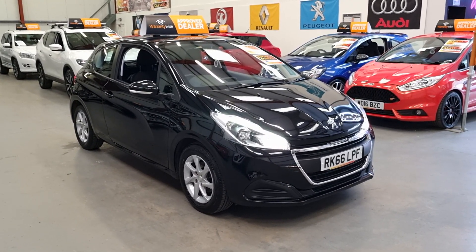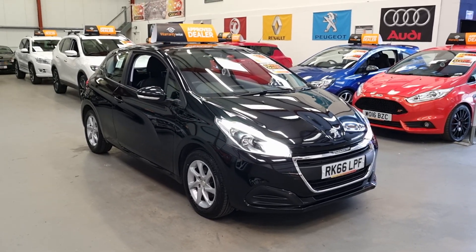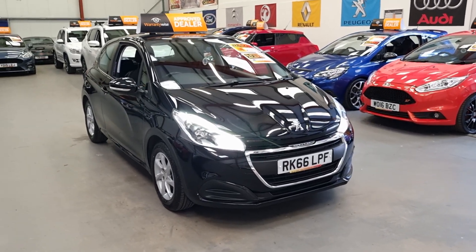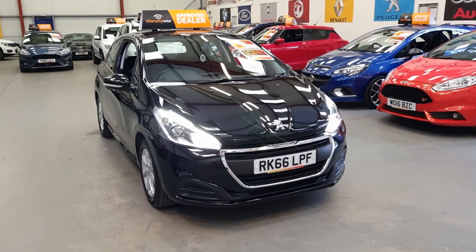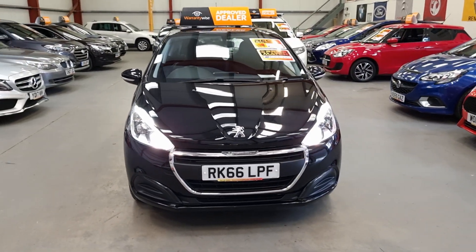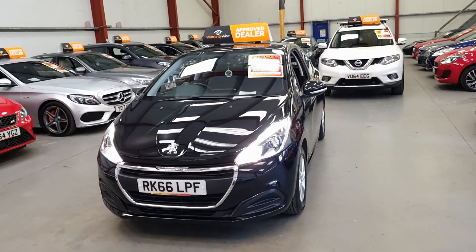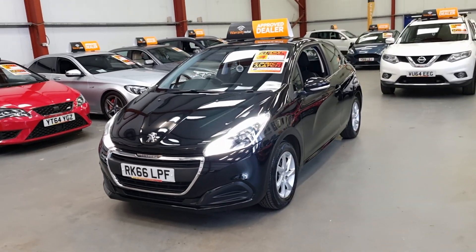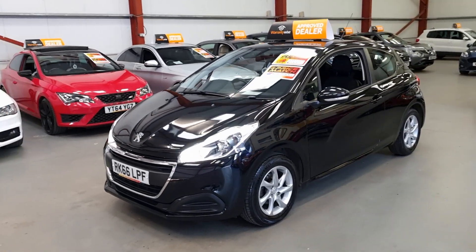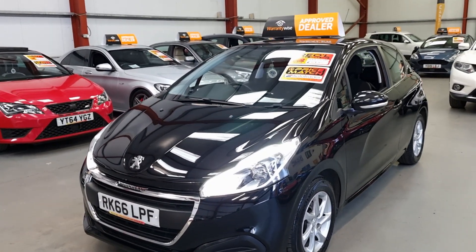Today's new arrival and new listed car is this 2016 66-plate Peugeot 208. It's the 1.2 Active, with only 47,000 miles and a full service history. It is in excellent condition. Being the 1.2 petrol, it is obviously ULEZ compliant, it is a very low insurance group, and I believe it's in the cheap tax bracket.